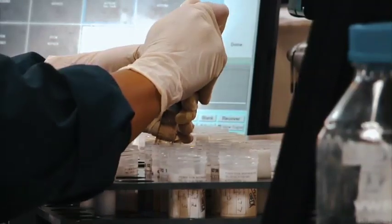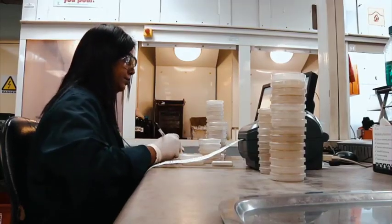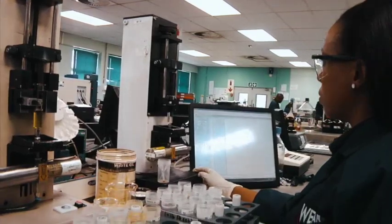WearCheck's customers operate in many industries such as mining and earthmoving, transport, shipping, industrial, aircraft and electrical.